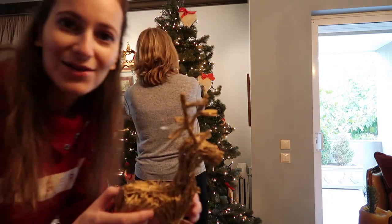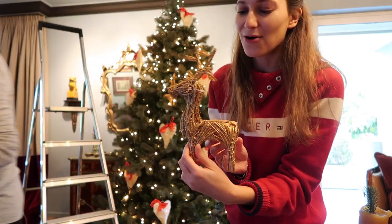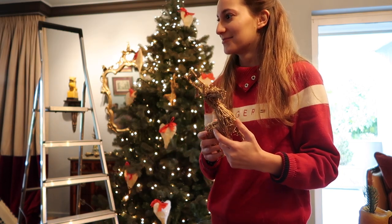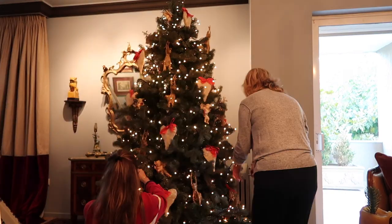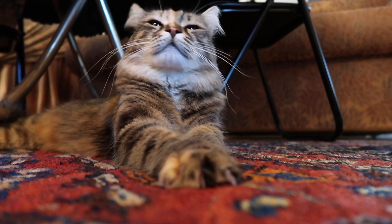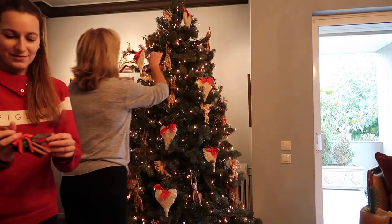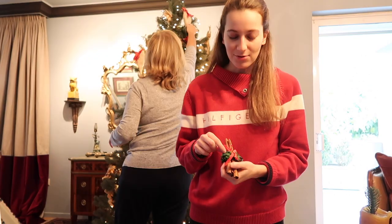Look at these really cool — what are they, not elks — deer that we got from Finland. Careful you don't step on Maui's tail! And look at these ones — these are ornaments that my mom actually made. They're cinnamon sticks with a little wreath.